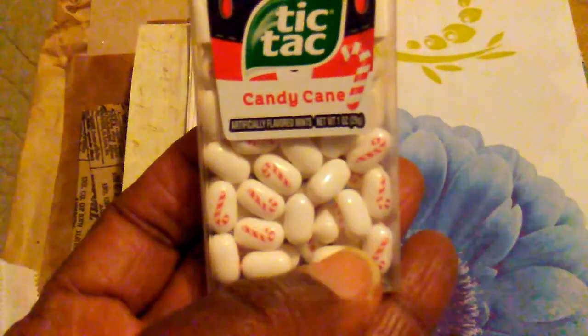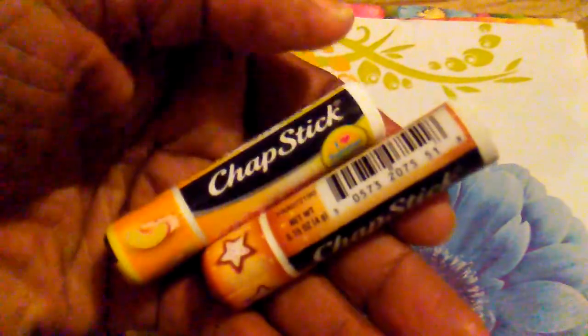First of all, it was in this envelope and she added these little hearts over here — so cute, thank you Irena! I did pull it out so I could get through my video a little quicker. In this little bag here she had these little goodies. There's some candy cane Tic Tacs and then some of these flavored chapsticks.